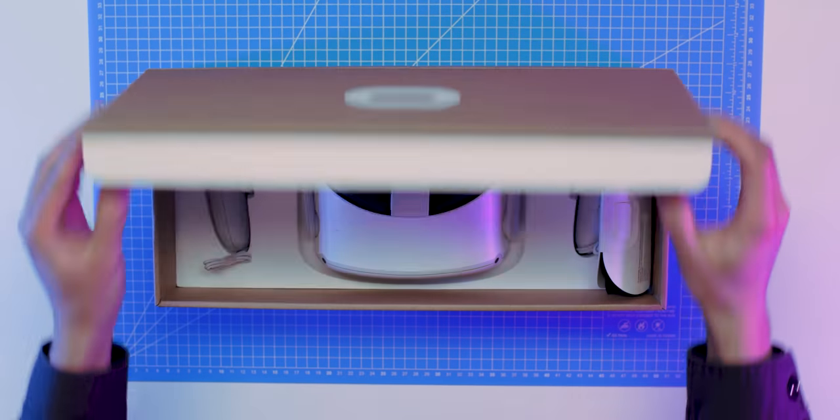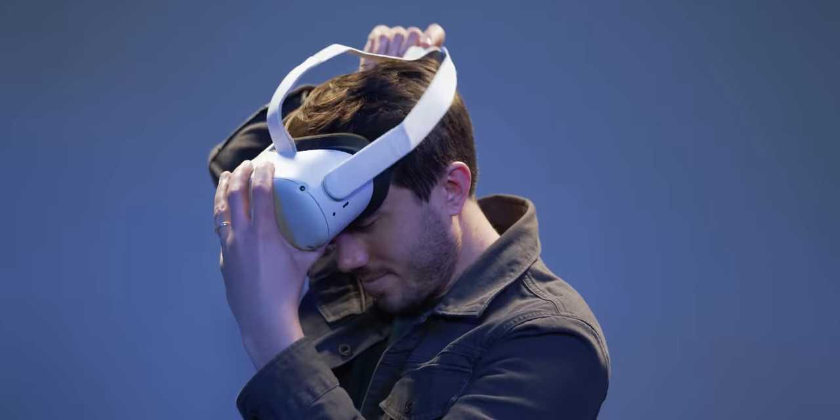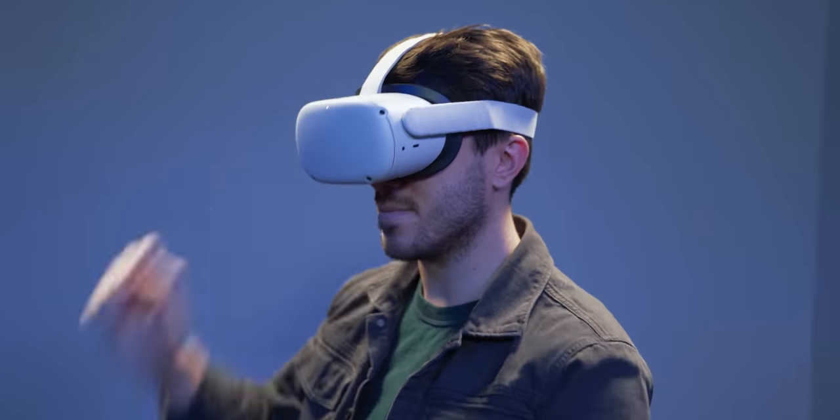The Meta Quest 2 is unique, not just because it's the only good standalone VR headset that you can buy, but because after almost a year and a half since its release, it's still getting better.